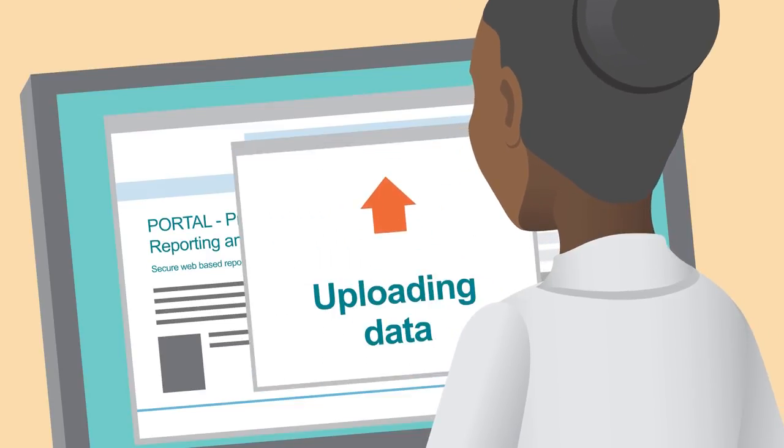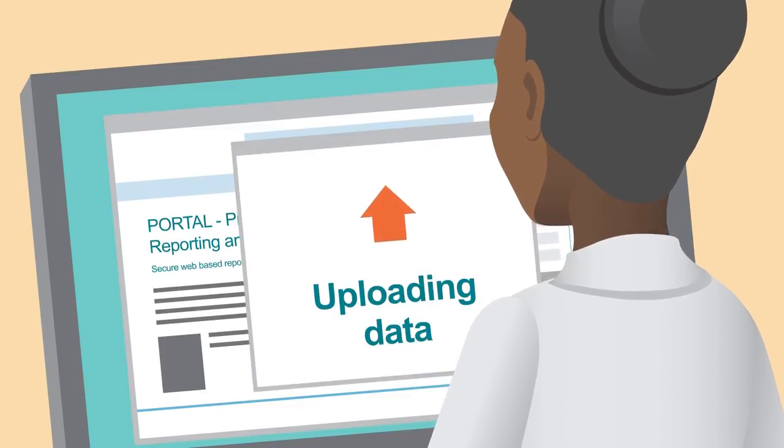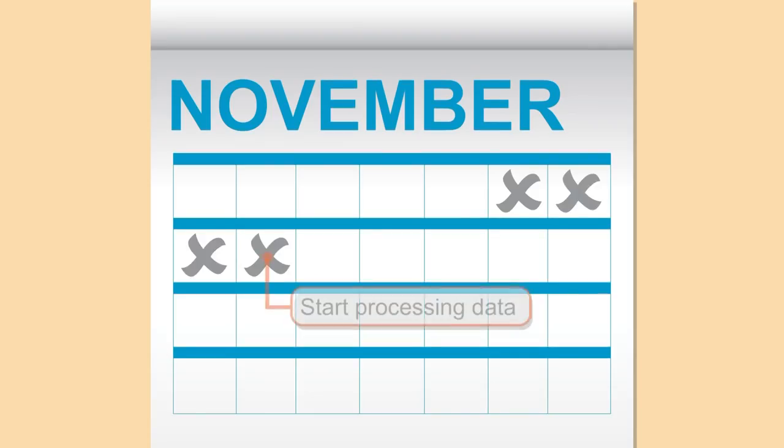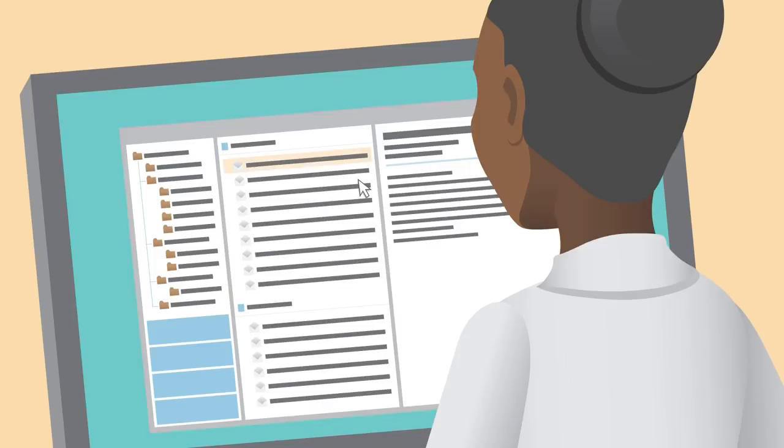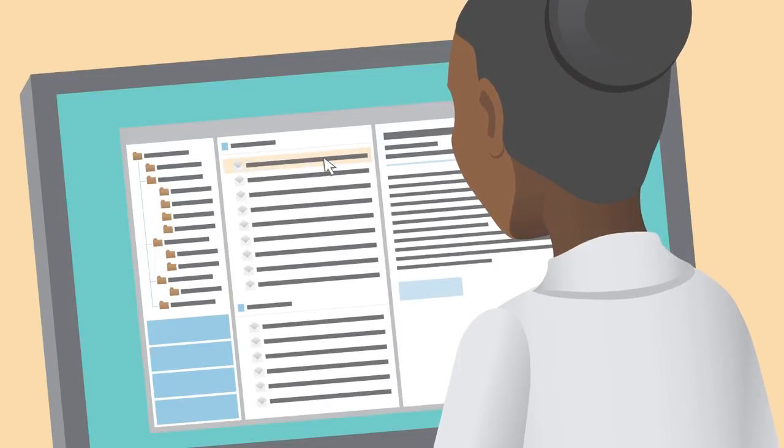The database closes at midnight local time on the deadline date, which is normally a Friday. On the following Monday, LGC commences processing the data, checks the draft and provides a draft report for the company in two to three days. Any questions can be answered and the report approved. Five working days after the close of the round, labs receive an email to download their reports from the portal system.